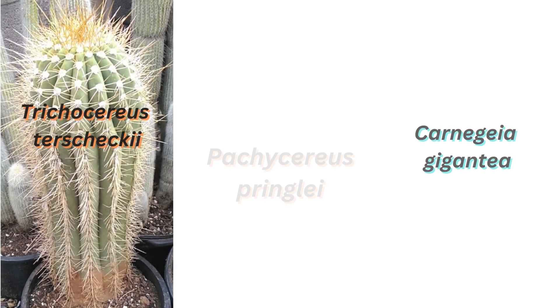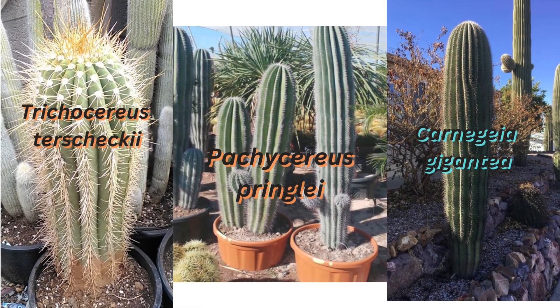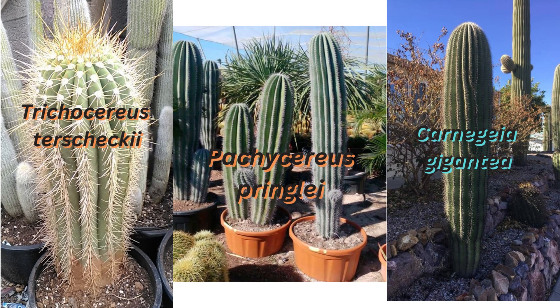In terms of growth rates, Trichocereus terscheckii probably grows the fastest in just about any climate. It will branch the earliest, is very cold hardy, and gives you the most bang for your buck in the shortest amount of time. It is therefore highly recommended for most cactus gardens. Cardon is the second fastest growing, but prefers a mild coastal climate that does not often see frost. If you grow it in a frosty climate, you can wrap it in an insulation material to prevent damage during frosty periods.